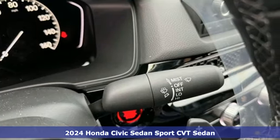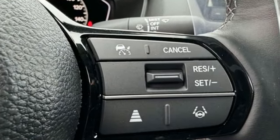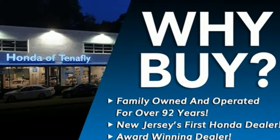Features include streaming audio, doors and push button start proximity key, leather steering wheel, steering assist cruise control, and wireless phone connectivity.